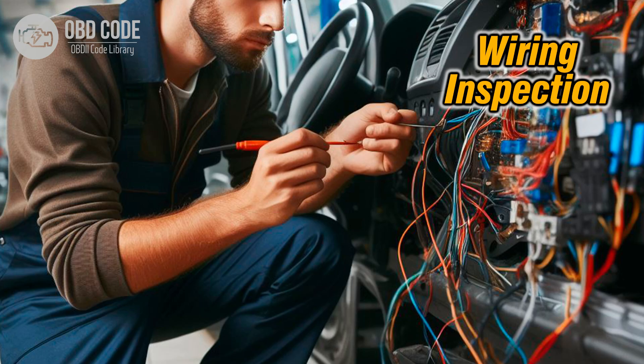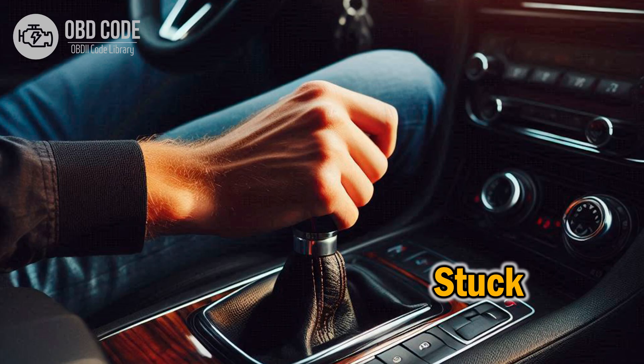3. Inspect the wiring and connectors in the intake manifold runner control circuit for any damage or corrosion. Repair or replace any damaged wiring or connectors. 4. Check for any mechanical issues with the intake manifold runner control system, such as stuck linkage or damaged components.